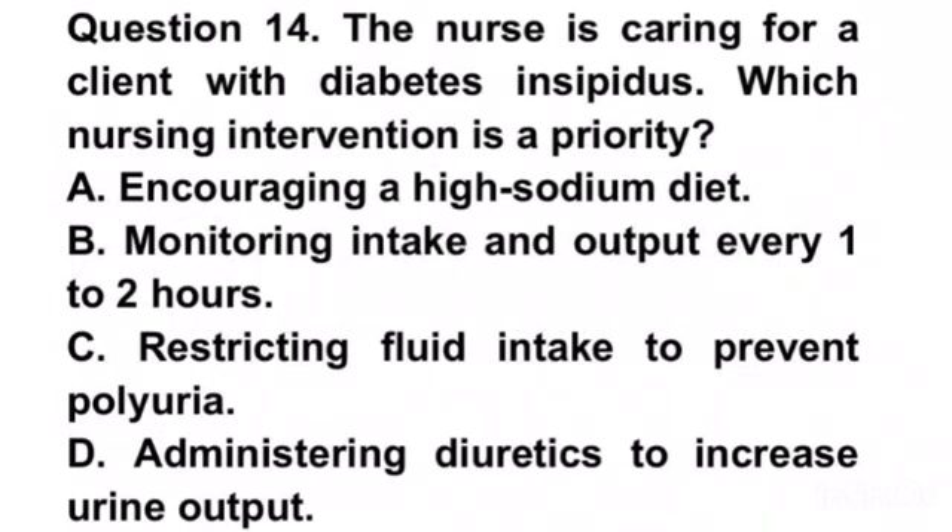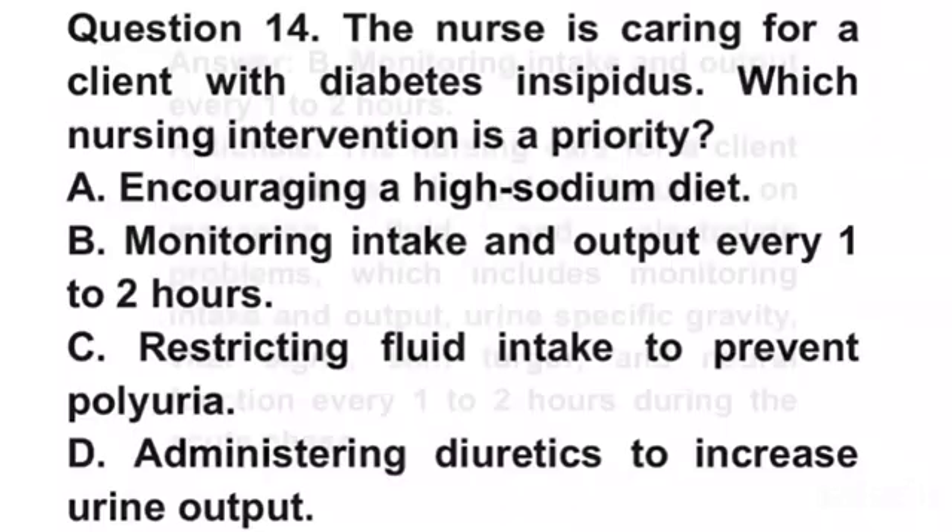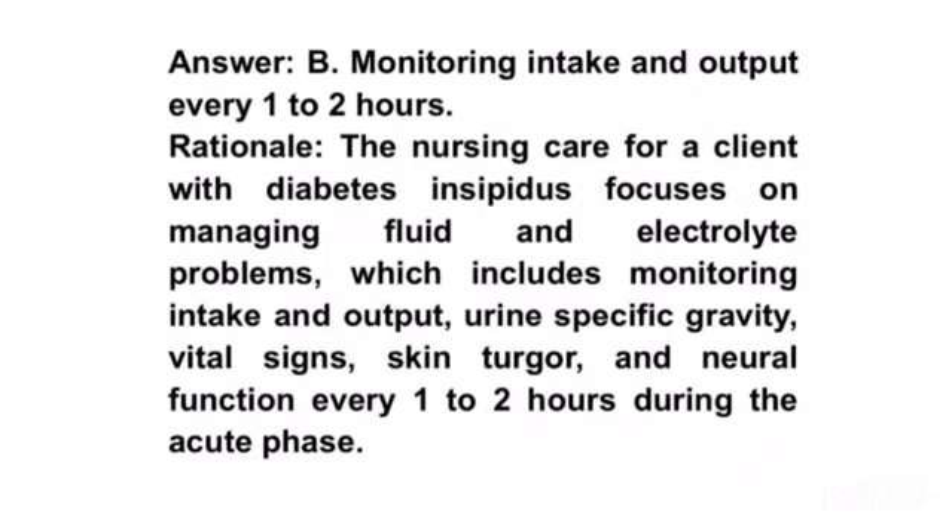Question 14. The nurse is caring for a patient with diabetes insipidus. Which of the following is a priority intervention? A. Encouraging a high sodium diet. B. Monitoring intake and output every 1 to 2 hours. C. Restricting fluid intake to prevent polyuria. D. Administering diuretics to increase urine output. Answer B. Monitoring intake and output every 1 to 2 hours. Rationale. The nursing care for a client with diabetes insipidus focuses on managing fluid and electrolyte problems, which includes monitoring intake and output, urine-specific gravity, vital signs, skin turgor, and neural function every 1 to 2 hours during the acute phase.